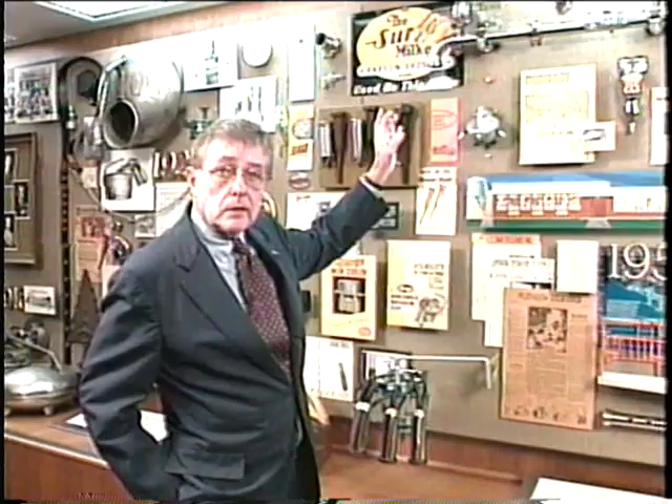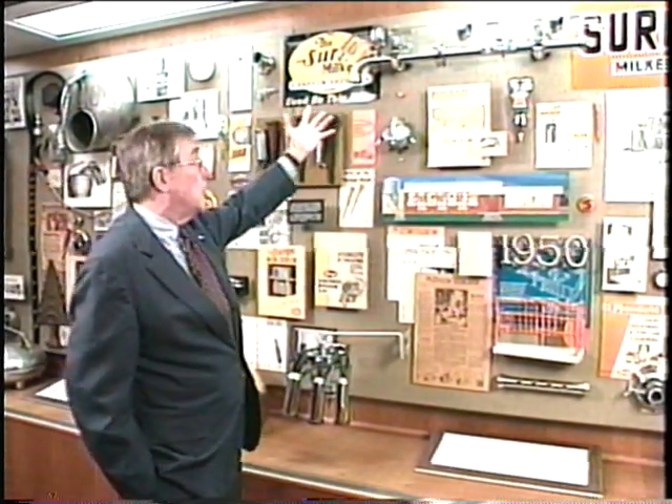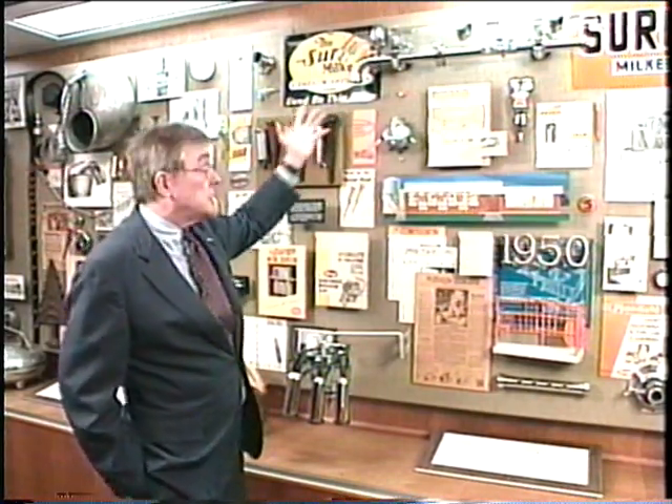Pipelines are nothing more than a means of conveying milk through glass or stainless steel into some receiving equipment that is then going to pump the milk into holding tanks in the milk room. This is an example of this maze of glass and stainless steel.